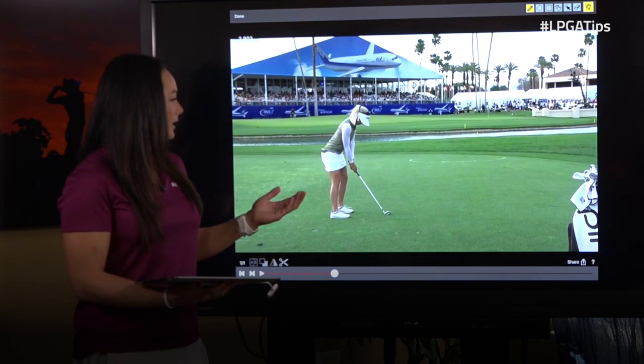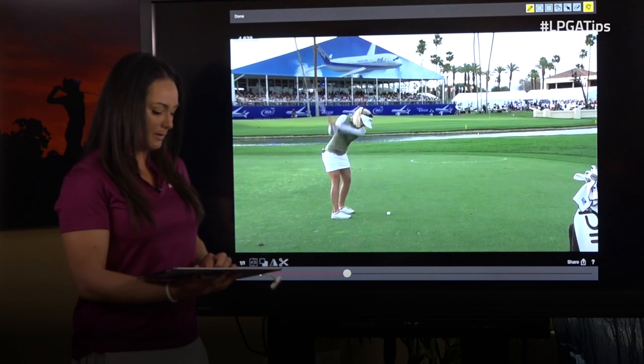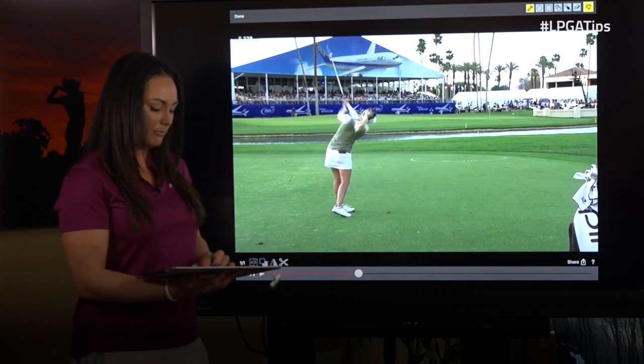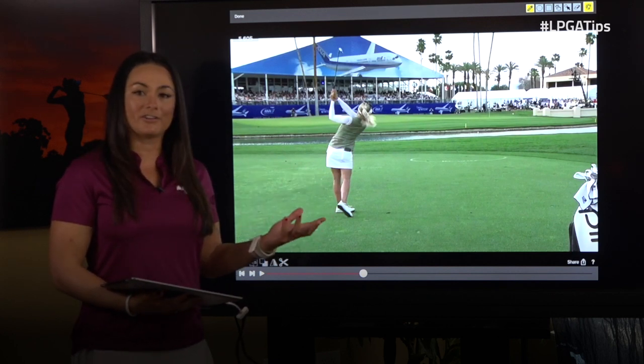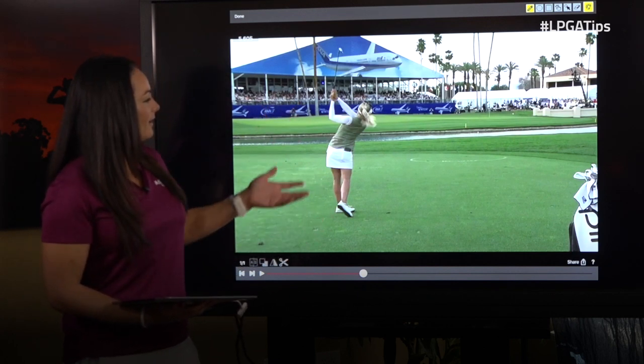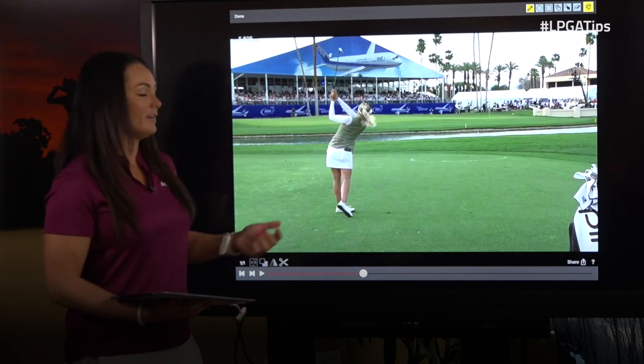So as you look at her swing, you'll be able to see that she has a great backswing, but as she comes through, I find that the evidence is really in the finish. It's kind of like a crime scene — you can see all the evidence left from what she did in this shot.